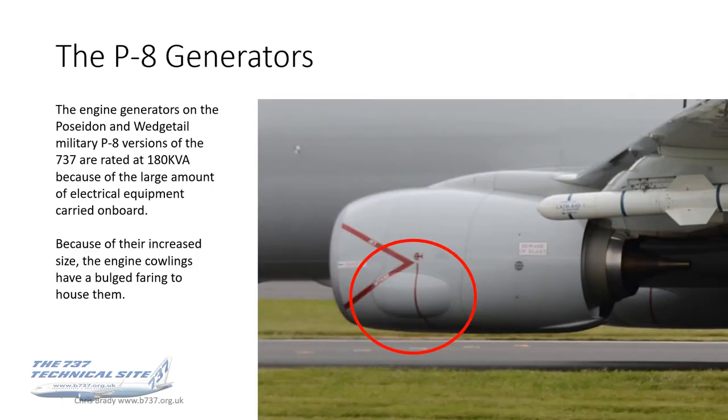This is a military P-8 Poseidon, and it also holds true for the Wedgetails. Because of the large amount of onboard electrical equipment on these aircraft, the IDGs were rated to 180 kVA — a huge increase in the power they can deliver. As a result they're physically bigger, so the engine cowlings had to be redesigned with a bulge fairing that you can see here to house them. That's a little trivia point.